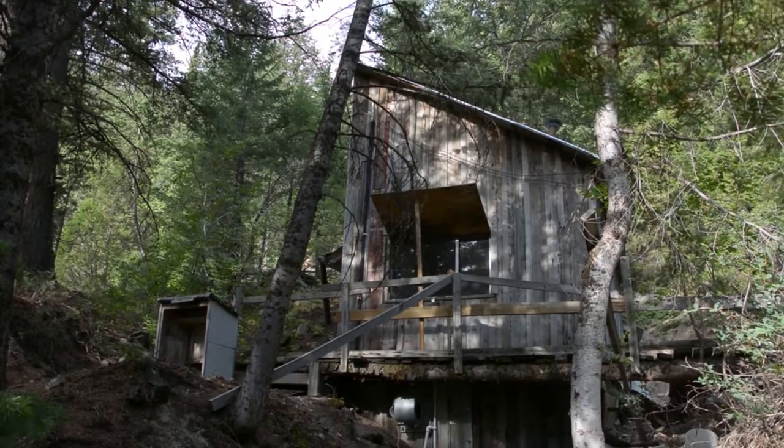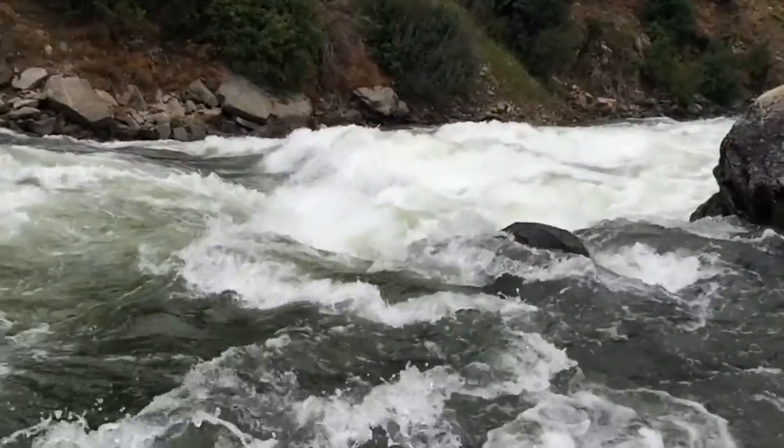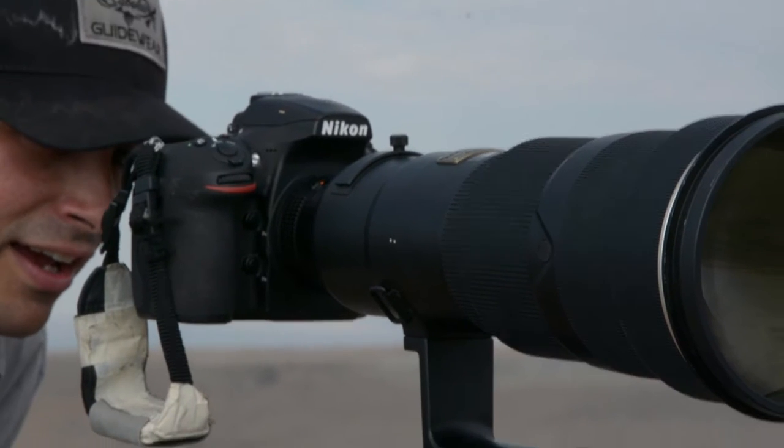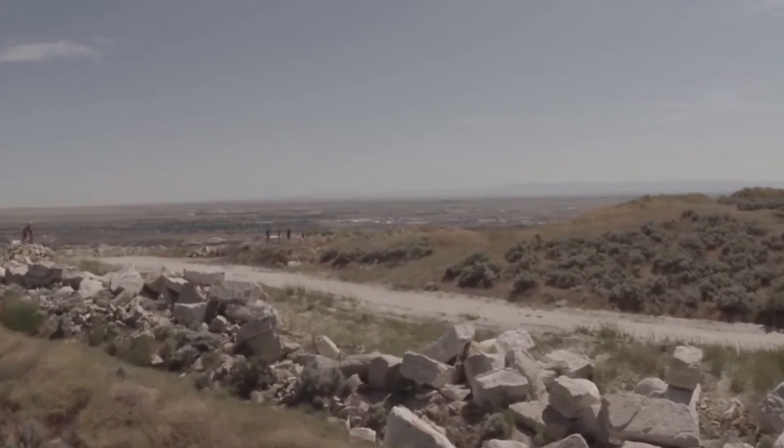In the time that I've spent here, however, I've found that it's a place full of mystery, adventure, and hidden beauty. A videographer by trade, I'm making it my mission to experience as much as I can in a single summer, and show my fellow airmen that there really is something for everyone in this rugged landscape.